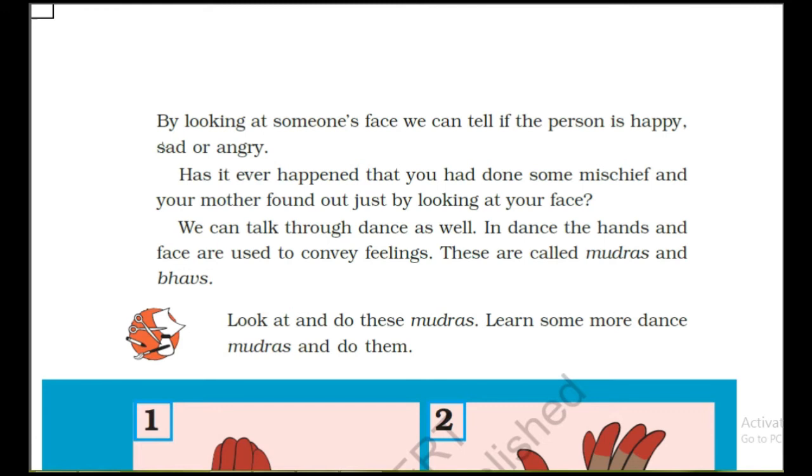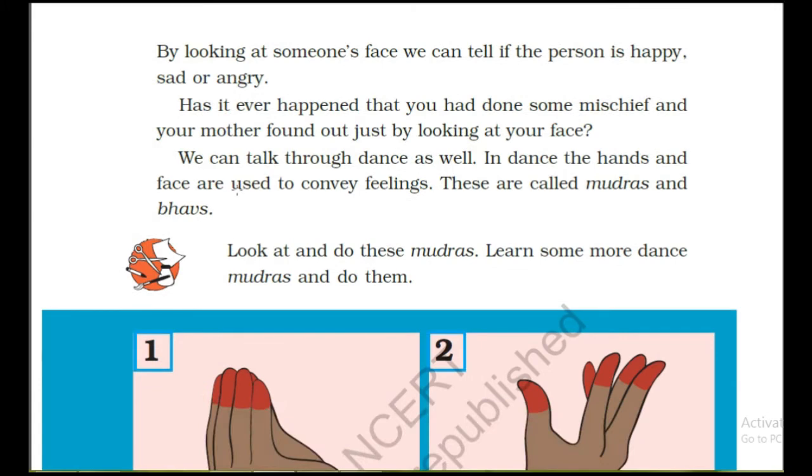By looking at someone's face we can tell if the person is happy, sad, or angry. Has it ever happened that you had done some mischief and your mother found out just by looking at your face? Yes, these kinds of things happen with children. We can talk through dance as well.